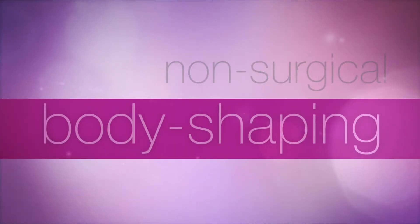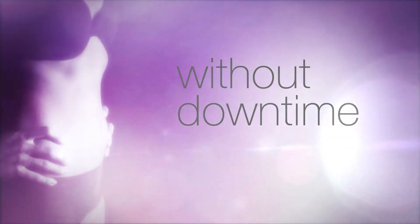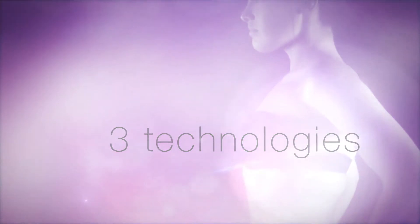It's a non-surgical body shaping treatment that helps you look and feel your best without downtime and without discomfort. VelaShape uses a combination of three technologies to help you look your very best.